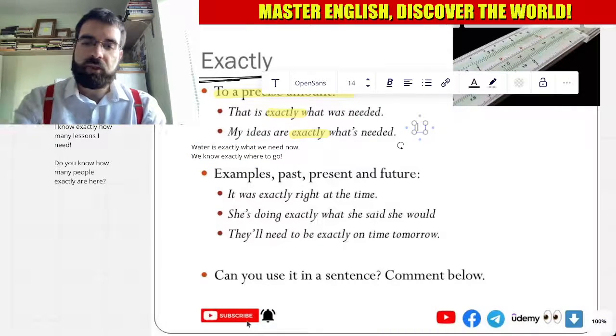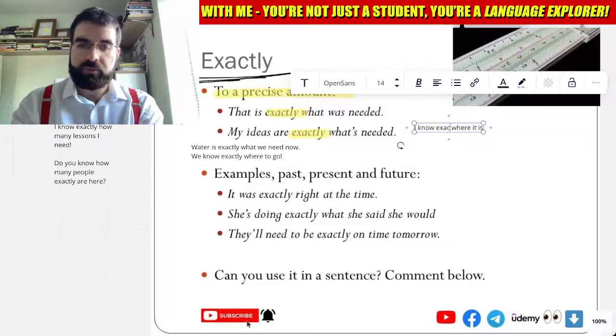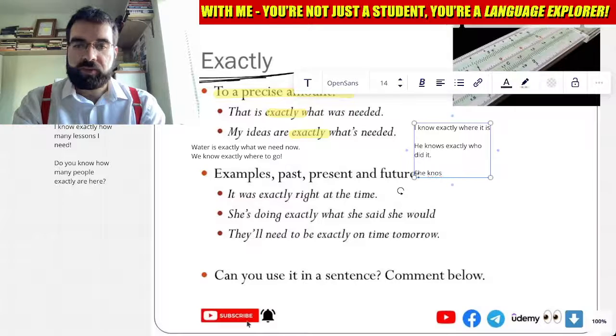I know exactly where it is. I know exactly where it is. He knows exactly who did it. She knows exactly where to buy it.